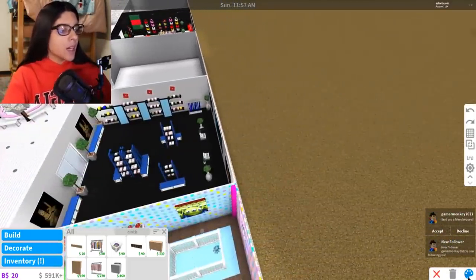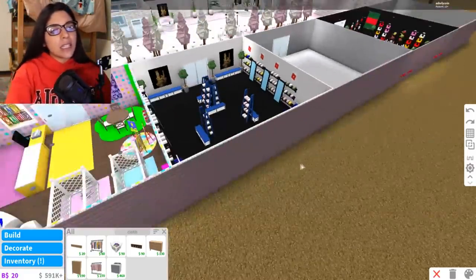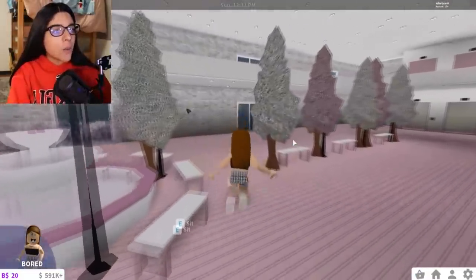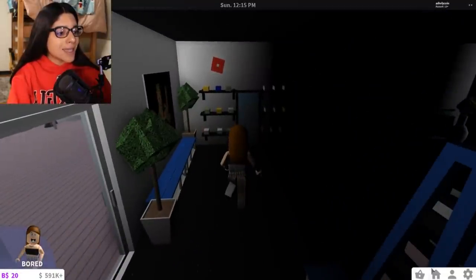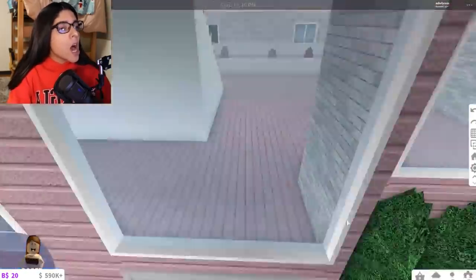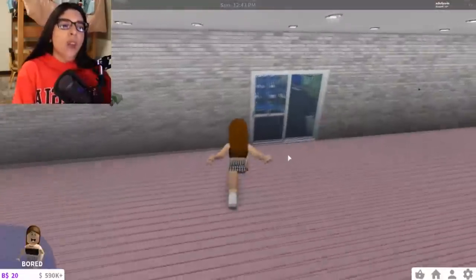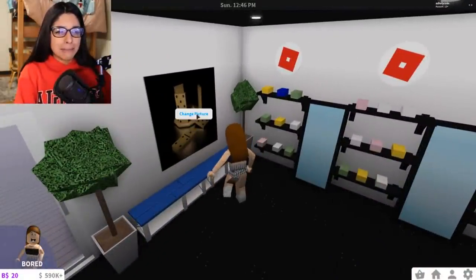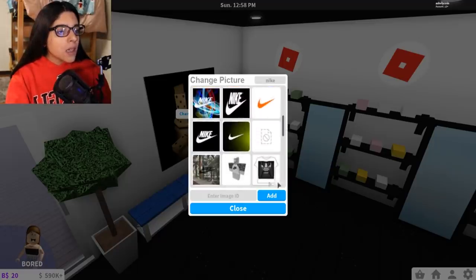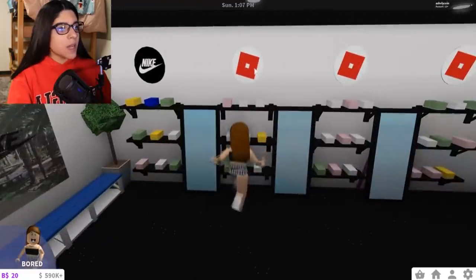It's a shoe store — it's not supposed to be super jam-packed, it's like a clean shoe store. I really like it. Let's head inside and change up the posters. I almost forgot the lights again — when do I ever not forget the lights? Let me also find a Nike logo for the paintings.